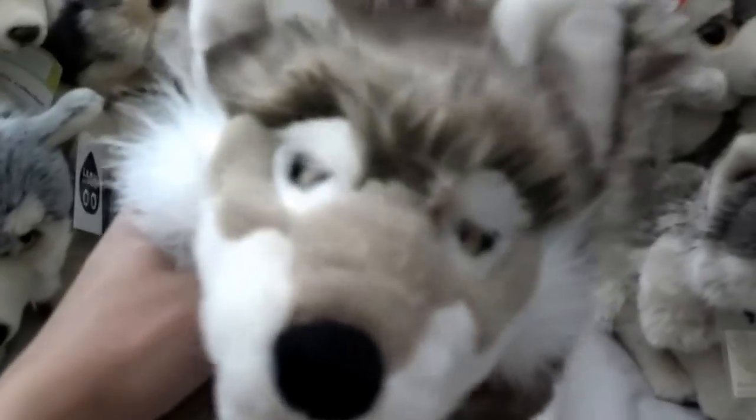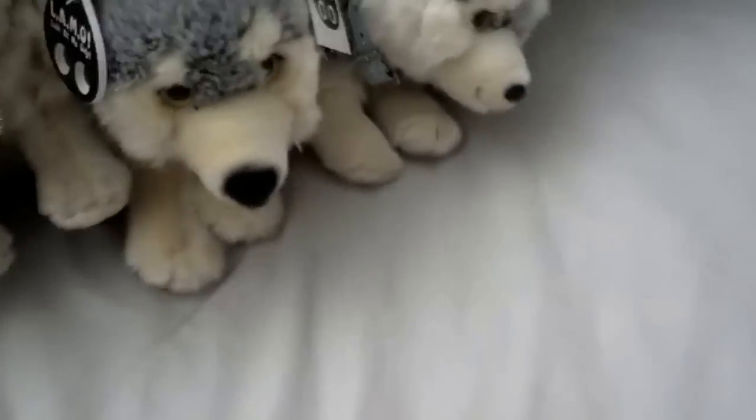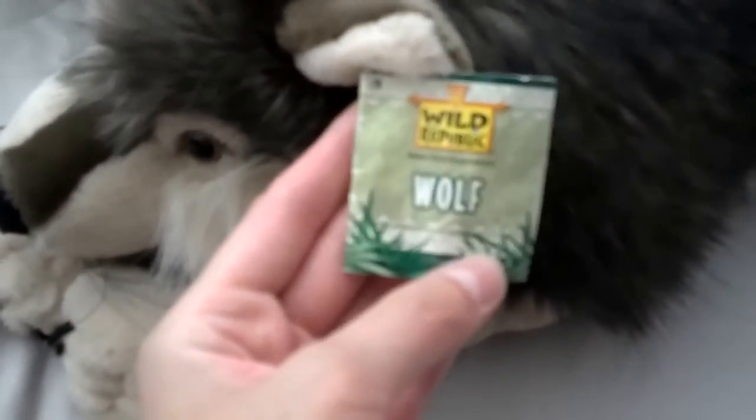This is my wolf puppet made by Folkmanis or whatever it is — he's really cute. Sometimes I stick him out the window and people look at me like what the heck. This is Dempsey — she's pretty old, one of my first wolves, Wild Republic. She's not the really big one but I think she's the medium size.